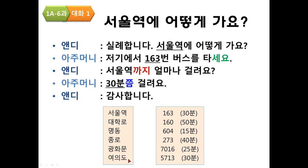Practice — 여의도: 실례합니다. 여의도에 어떻게 가요? 저기에서 5713번 버스를 타세요. 여의도까지 얼마나 걸려요? 30분쯤 걸려요. 감사합니다.